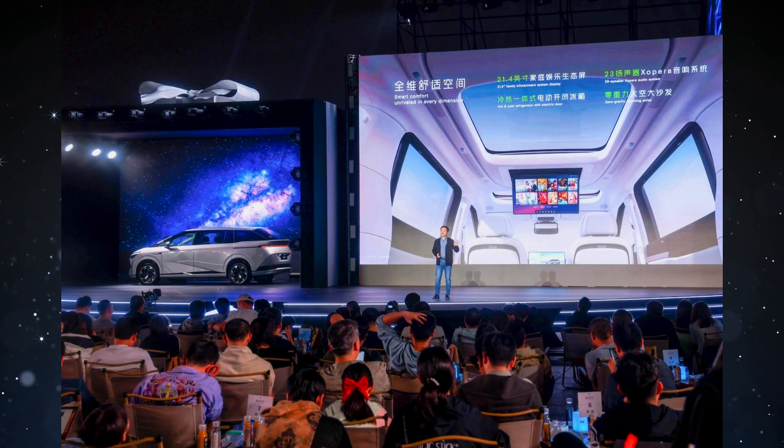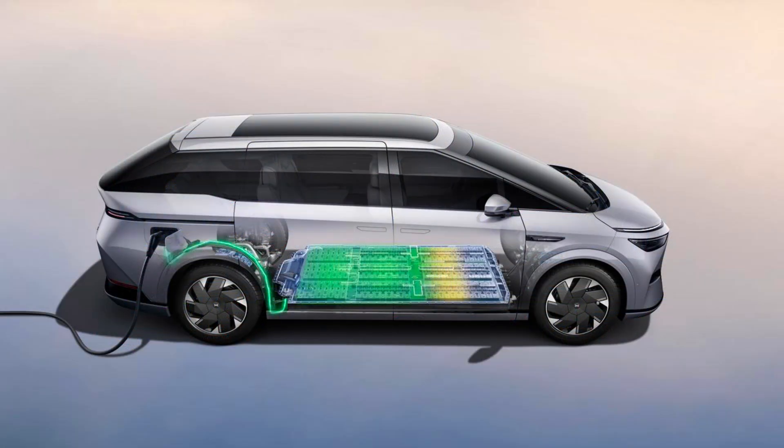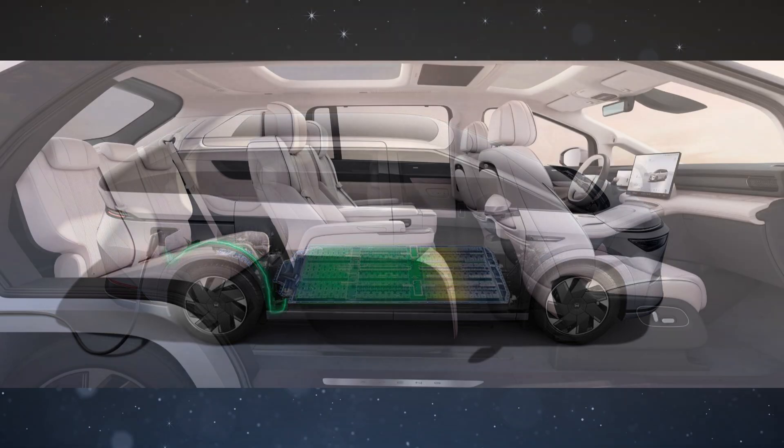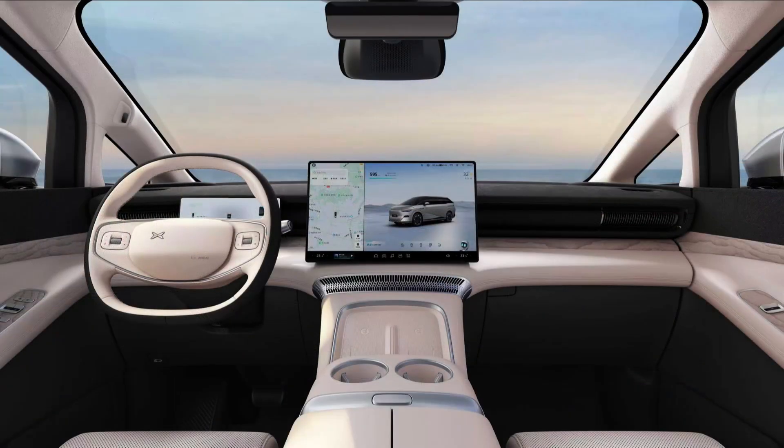In terms of technology, the X9 features Xpeng's full-scenario XNGP ADAS and the XOS Tianji Smart In-Car Operating System. These provide a seamless driving experience, covering everything from startup to parking, irrespective of HD map coverage.